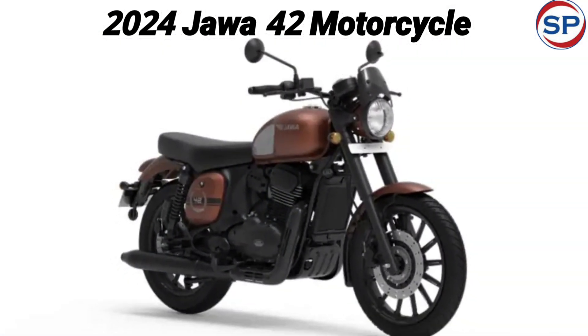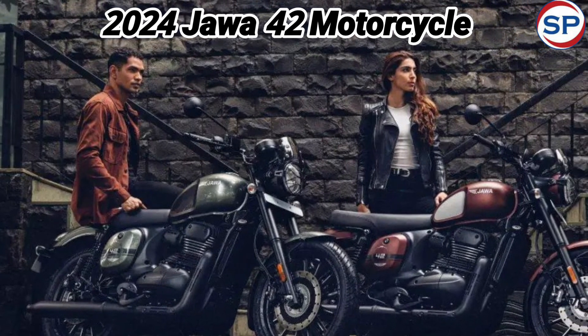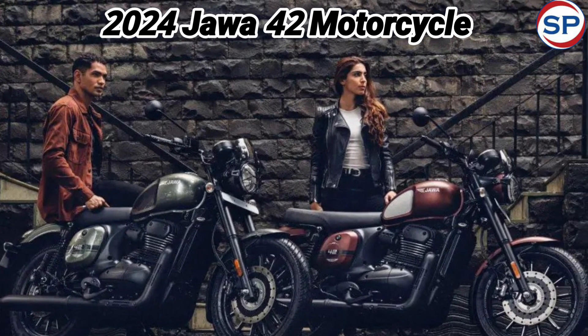According to the company, the engine has been tuned in a better way than before, which makes it easier to ride in 2nd, 3rd, and 4th gear.